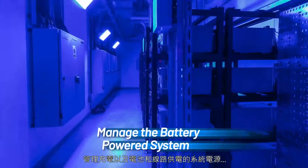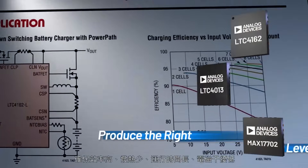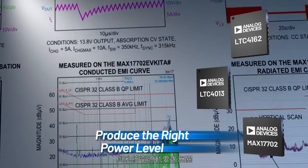Manage charging and system power from both battery and line-powered sources and ensure high efficiency, low heat, long run time, and low EMI regardless of the power rails required by your system.